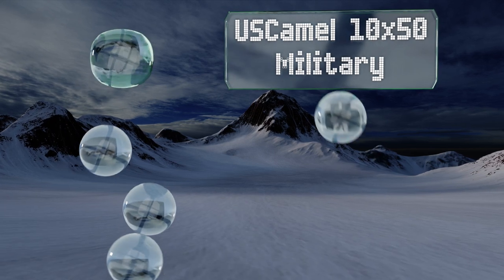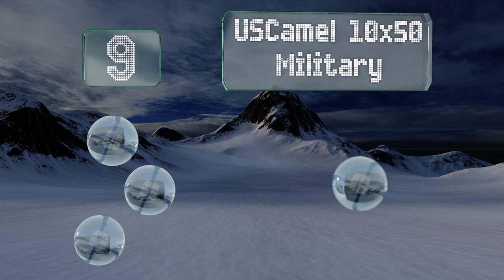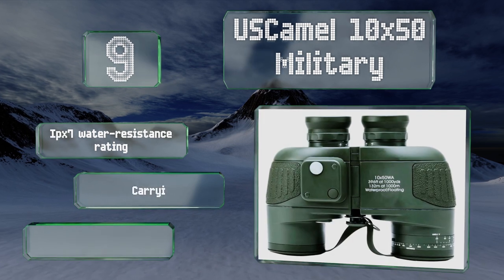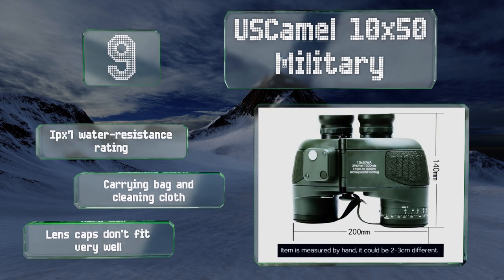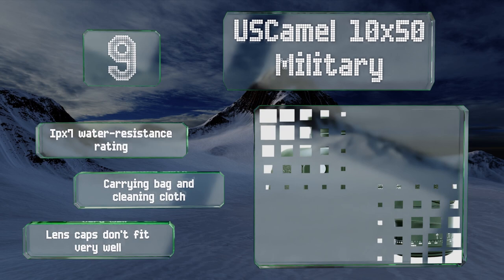At number nine, you don't have to be a member of the armed forces to appreciate the US Camel 10x50 Military. Their rugged green exterior and robust proportions inspire confidence, while the 50mm objective lenses ensure your subject stays visible even in low light. These come with an IPX7 water resistance rating, a carrying bag, and a cleaning cloth, but the lens caps don't fit very well.